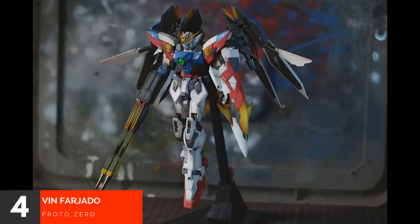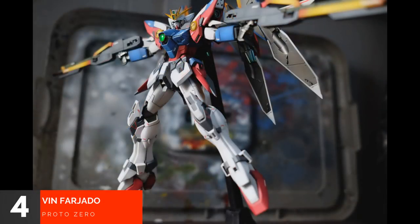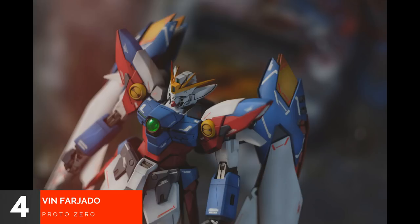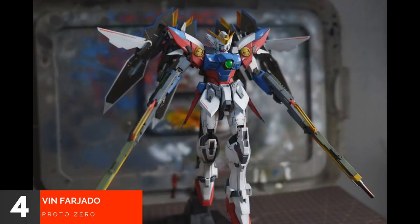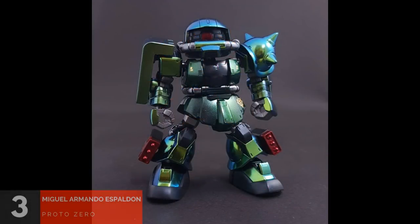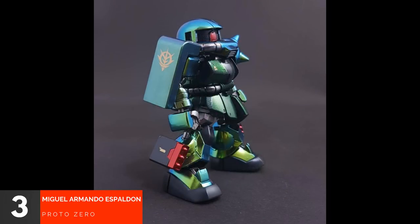In 4th place we have Vin Fajardo and his Proto-Zero — please forgive me if I've mispronounced your name. In 3rd place we have Miguel Armando Esplodon and his Custom SDCS Zaku II.